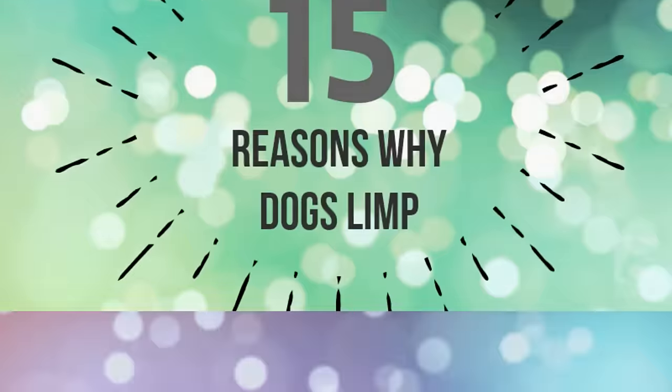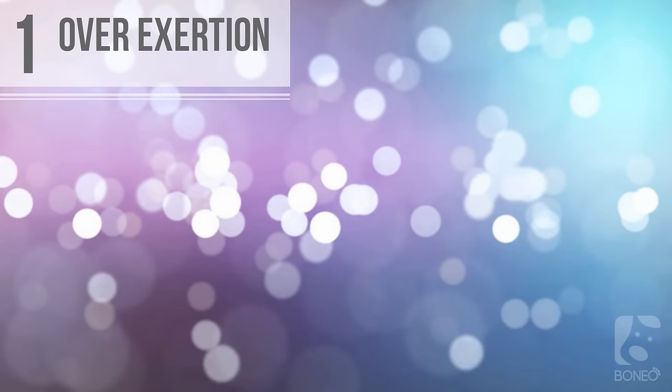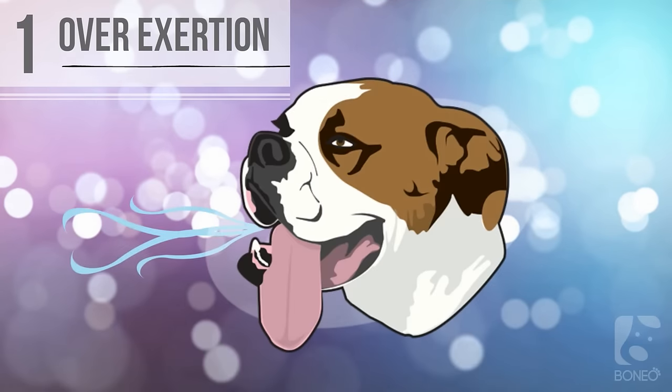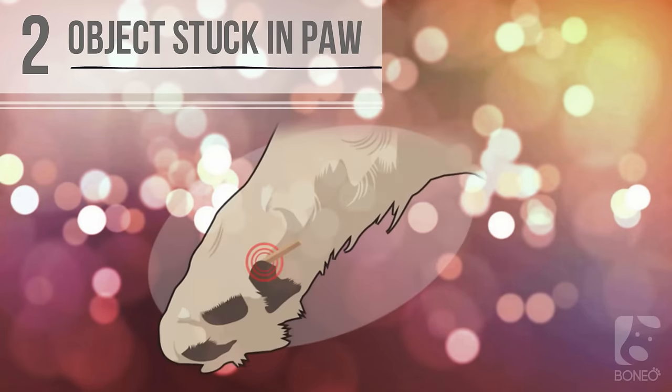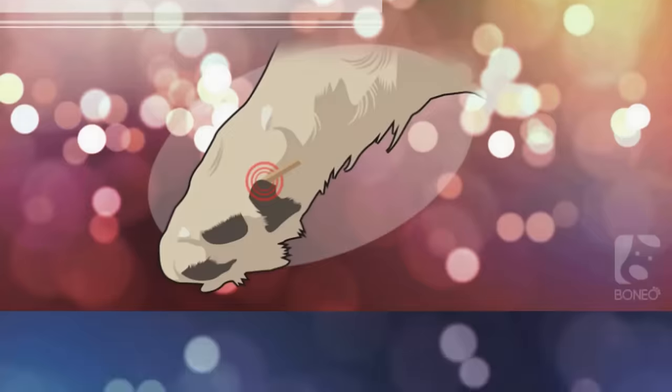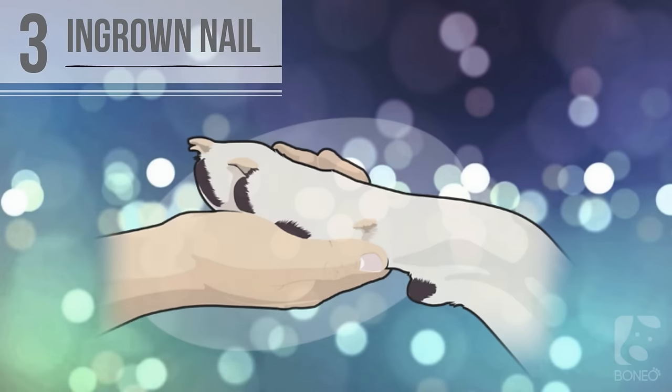One: overexertion. Sometimes a fetch session, rough play, or a run in the park can leave your dog sore and cause hobbling about. Most dogs will usually recover quickly. Two: objects stuck in paw. Dog limping is often caused by a laceration in the paw or something stuck between the toes, such as a burr or thorn. In some long-haired dogs, even their own fur can get matted between their toes and cause discomfort.